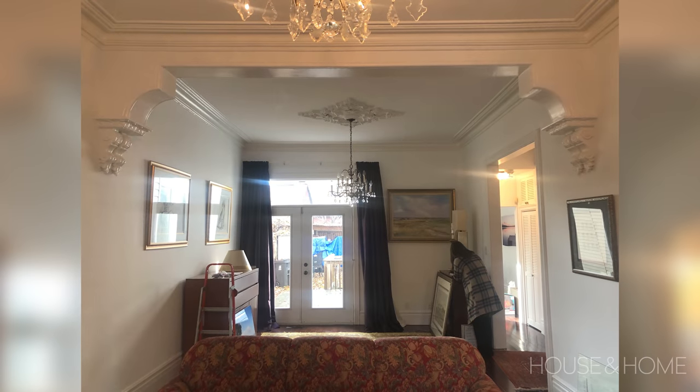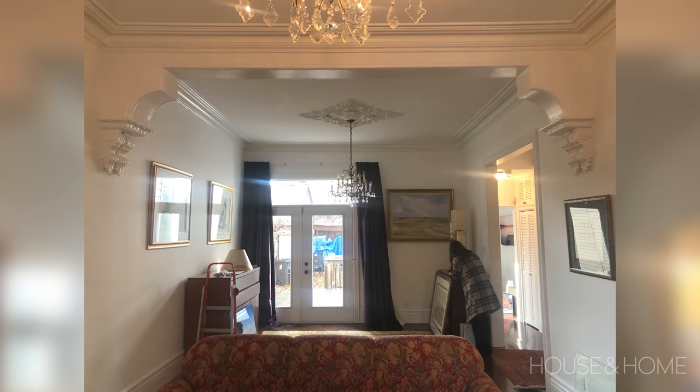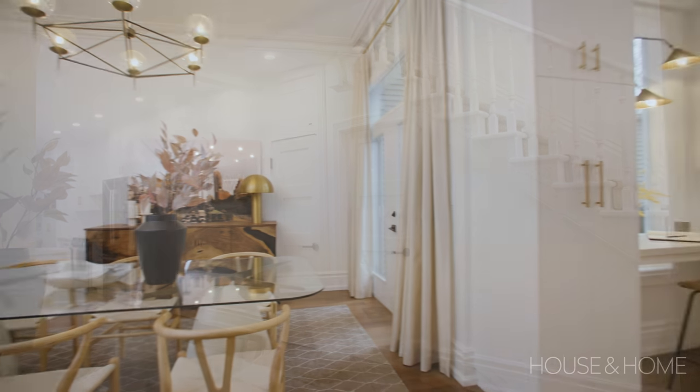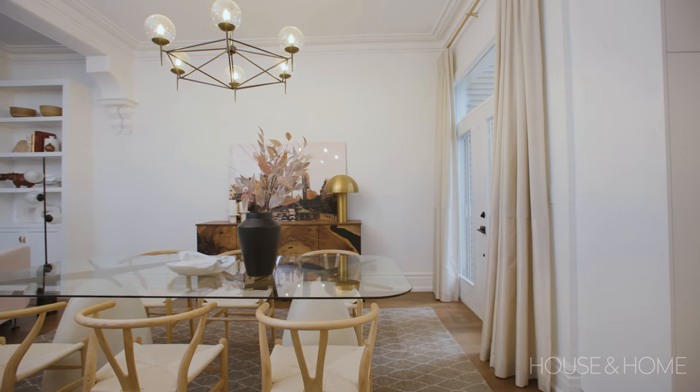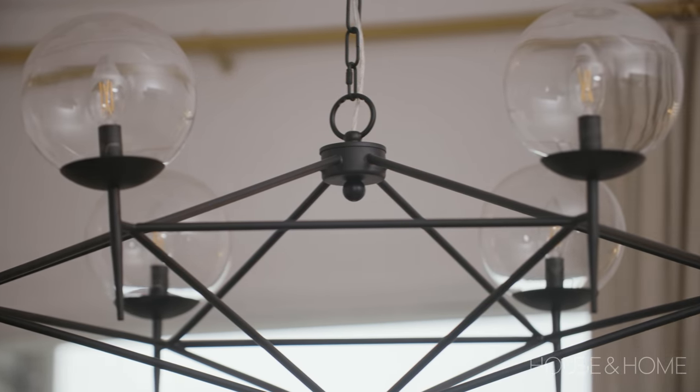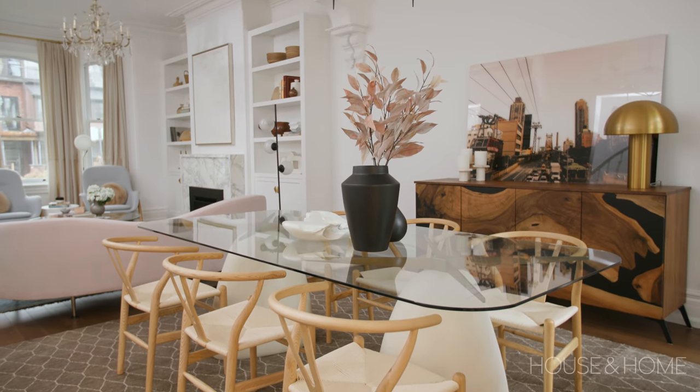The dining room stayed the dining room but we removed the wall from the mid dining room area. It definitely feels a lot bigger — it gave us a lot more space to move around the table, so we were able to do a wider table than what they had. We got all new furniture and added a really modern light fixture and just gave it a whole new look.